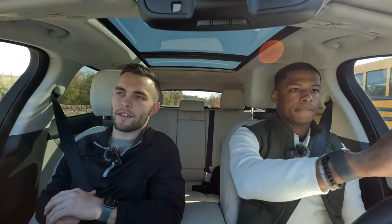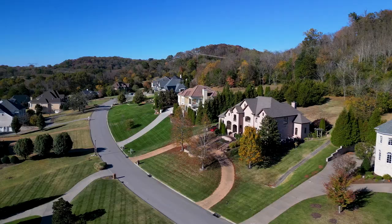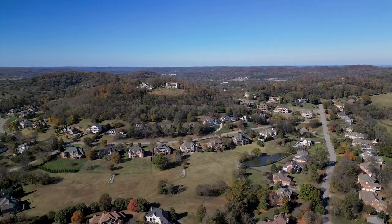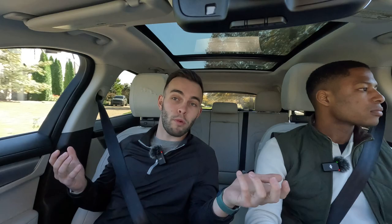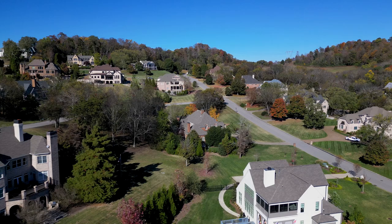Now we're on Hillsborough Road coming up on Legends Ridge — another popular, exclusive neighborhood that's been around a while in the Franklin area. These are large custom estate homes. You're about 12 minutes to Cool Springs from here. The big selling point is large lots, custom homes, mature trees, and proximity to Nashville — Hillsborough Road can take you right into downtown Nashville. You also have a secure, gated neighborhood, which not every neighborhood in Franklin has.